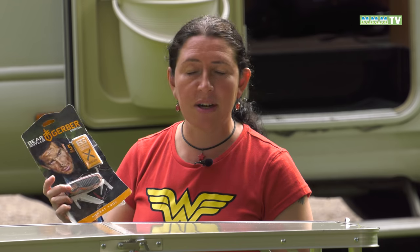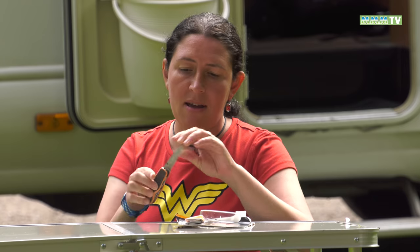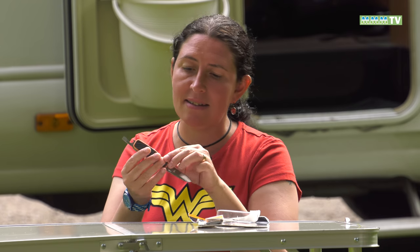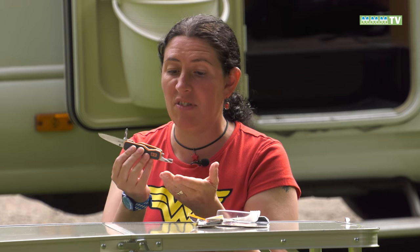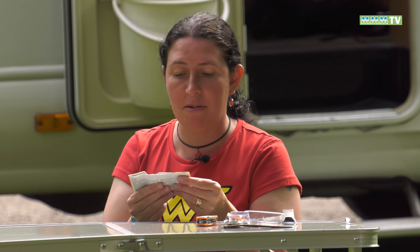I know it's hard to believe, but I am actually over 18 — and that's what you'd have to be to buy one of these Gerber Bear Grylls pocket tools, which you can get for about £20 at Go Outdoors. There's a main blade, a screwdriver that also doubles as a bottle opener, a pokey tool for poking things, and a Phillips screwdriver. And there's a summary of all the things you'd need to know out here in the bush.